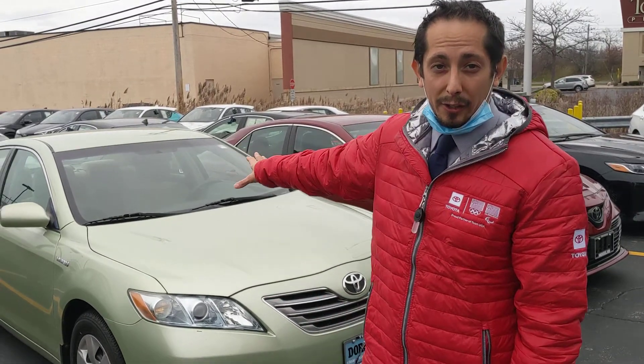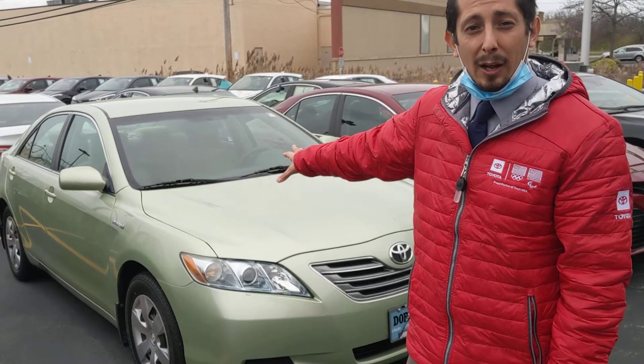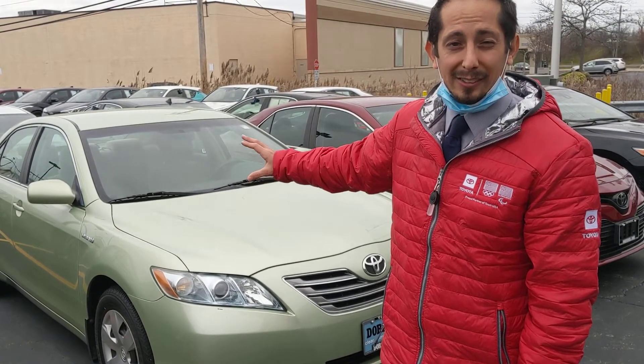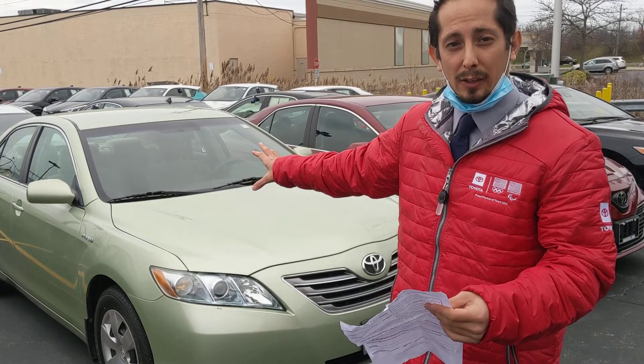We've got a ton of great pre-owned vehicles here. I'm going to highlight a few. This one's a 2008 Camry. It's only $8,500. It has 90,000 miles on it. Great condition, 2008 vehicle.